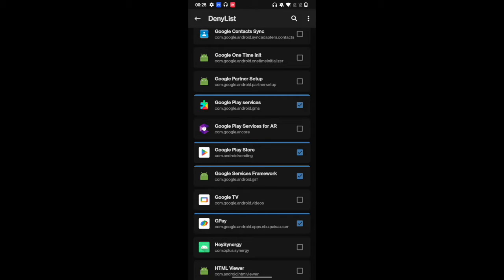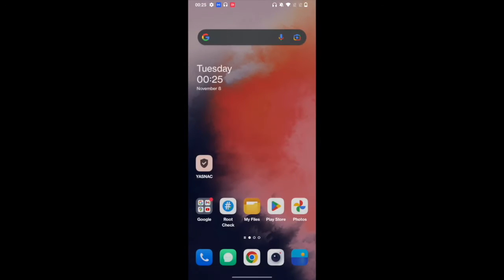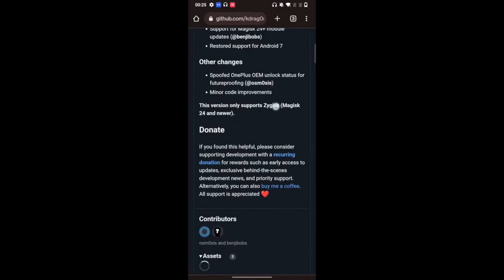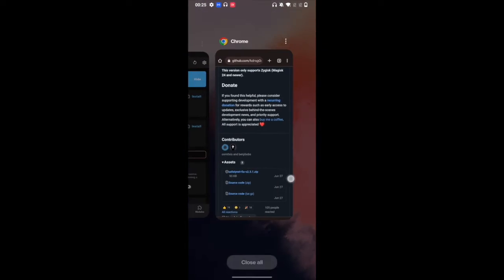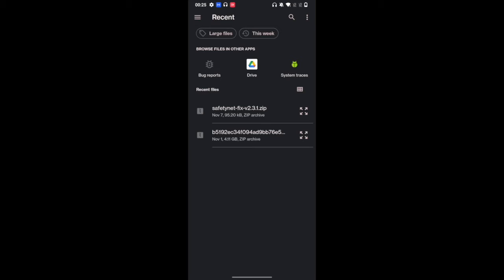Your next course of action is to flash the USNF module — the Universal Safety Net Fix. The link for that module is given in the description; you can download it from GitHub or from the site. Download it, then go to Magisk, go to modules, tap on install from storage, and select the safety net fix module. The module will now be flashed onto your device, and once it's flashed, tap on the reboot button.